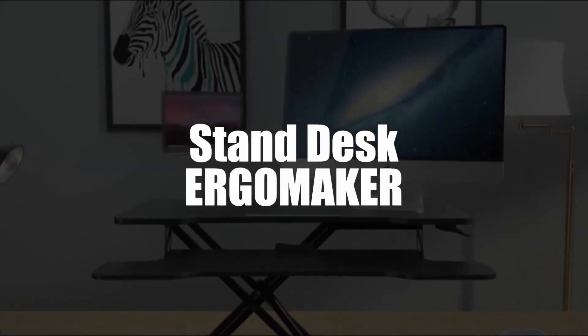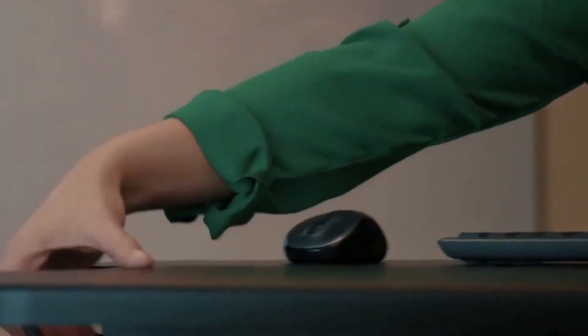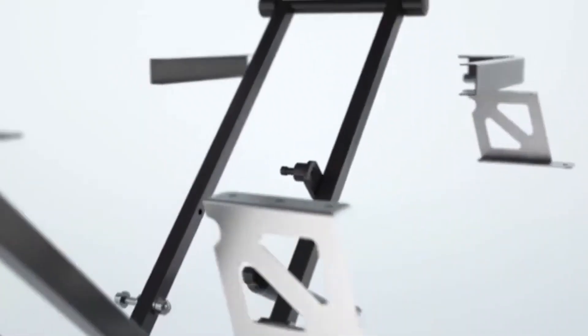In fourth place, we select the ErgoMaker Sit-Stand Desk. The sit-stand desk incorporates a very fast air suspension model compared to the others. It is a pneumatic gas system without a motor, which allows quick adjustment by hand, and it offers an essentially ergonomic tilt.